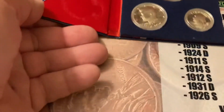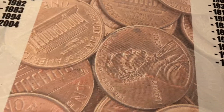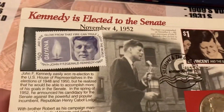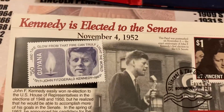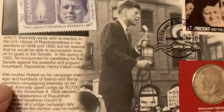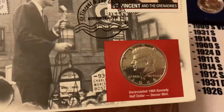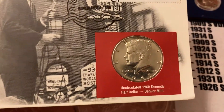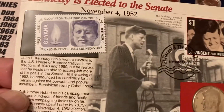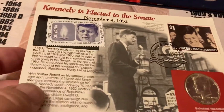That's lot number one, starting off at $17. Lot number two is something else — it's Kennedy elected to the Senate. Comes with the stamp, tells you all about it, the one-cent stamp, how it was mailed, and it's an uncirculated 1968 Kennedy half dollar attached with it. It's a really nice set.